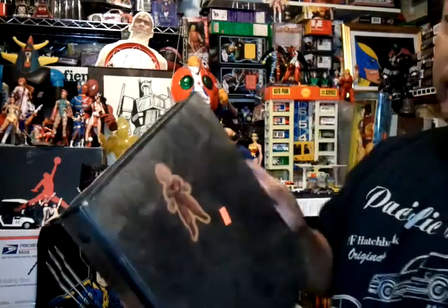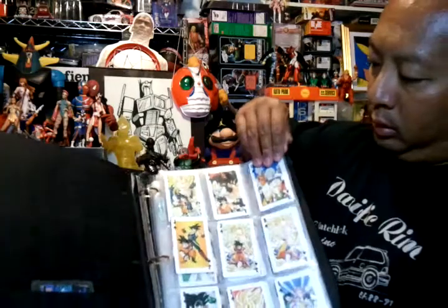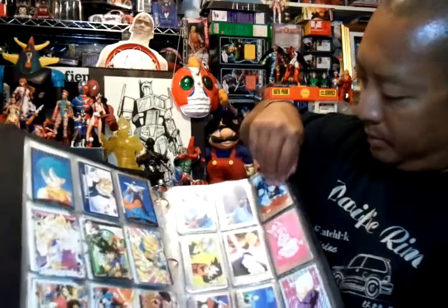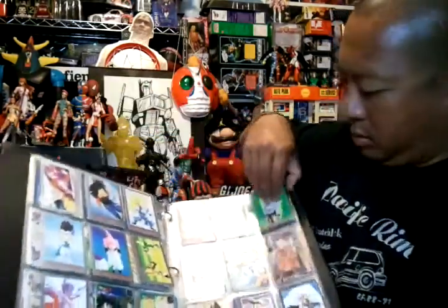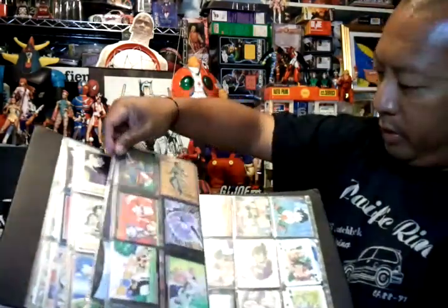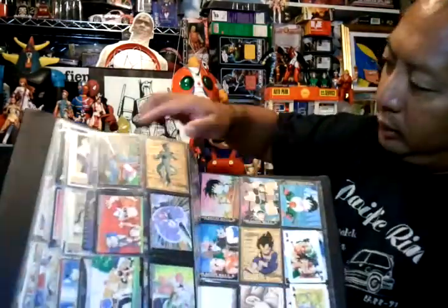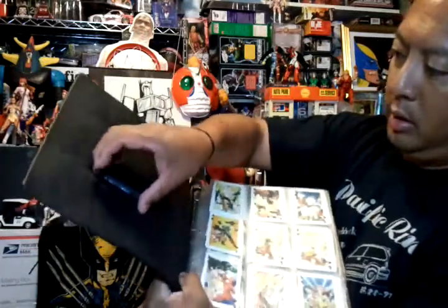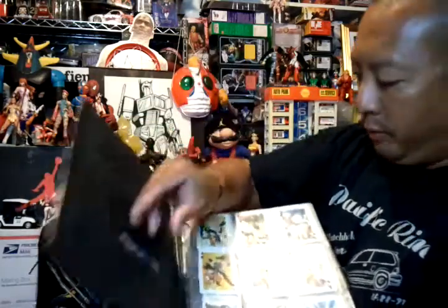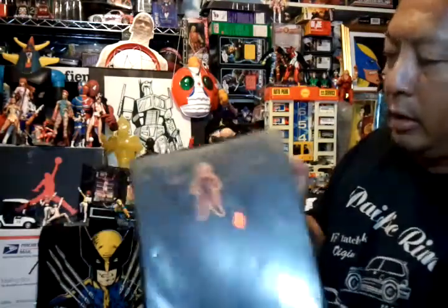Then I got this binder full of Dragon Ball Z cards. Don't know too much about them, but they look pretty cool. This whole binder was two dollars. I don't know if they're worth anything — there are some cool ones in here. If you guys know, let me know — tell me if they're worth anything. Two dollars can't go wrong.